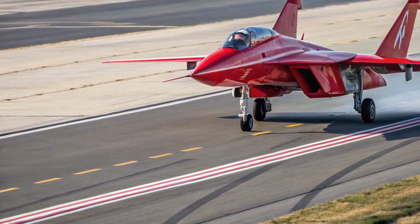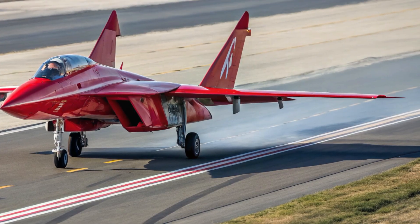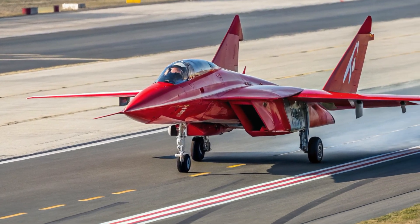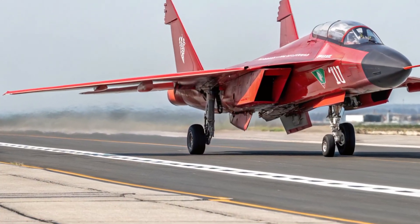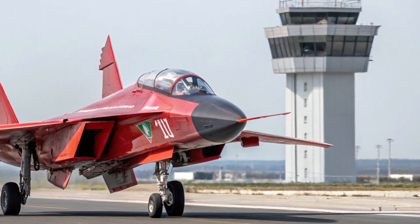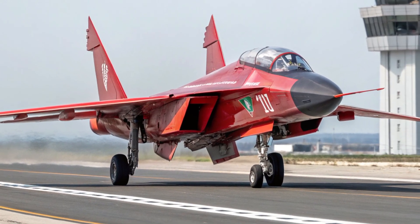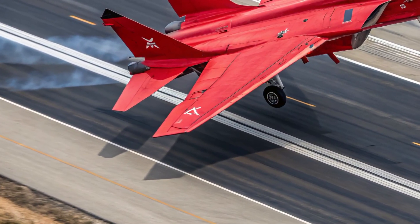Hello everyone, welcome back to the channel Motor Trends. Today we're taking a closer look at one of the most talked about fighter jets in South Asia: the 2026 J-10C used by the Pakistan Air Force. This aircraft has generated huge interest because of its advanced features, modern design, and the strategic edge it brings to the region.